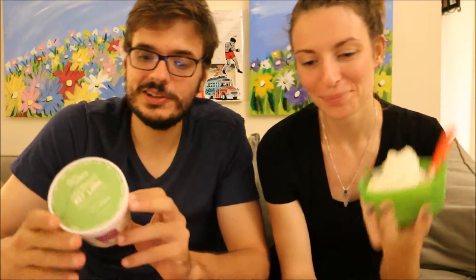Hey world, I'm Josh, and I'm Lauren, and welcome to another episode of Let's Try Stuff, Ice Cream Edition.